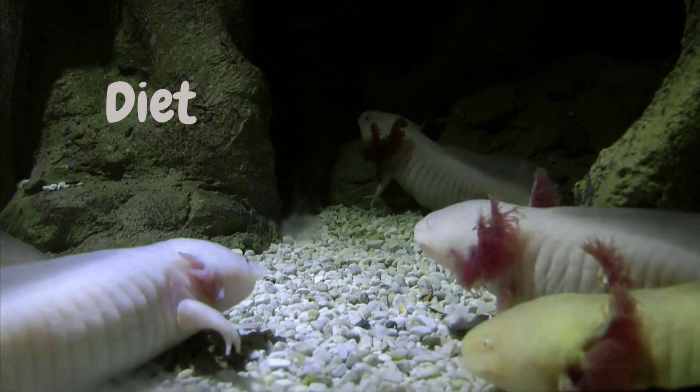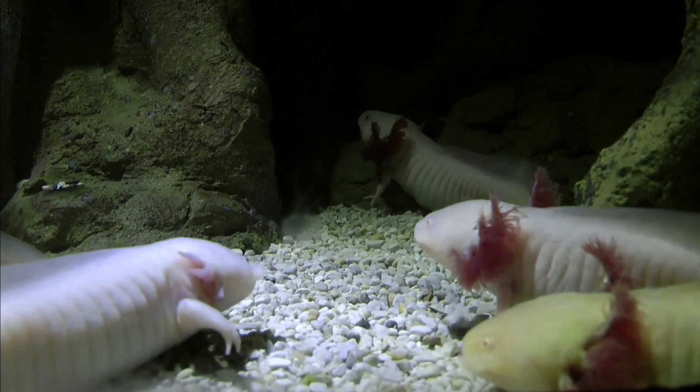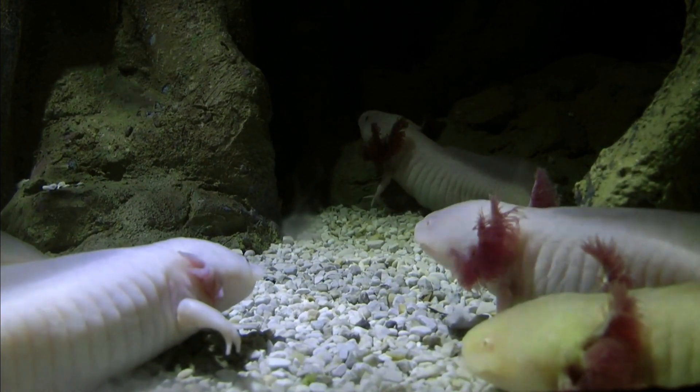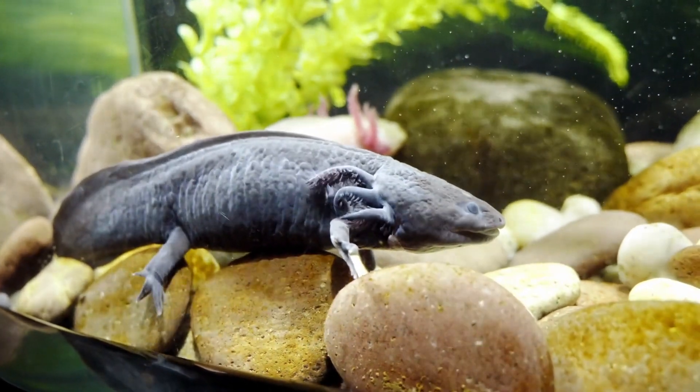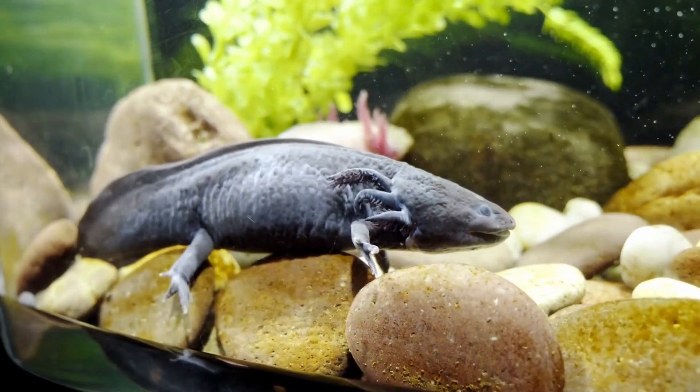Diet. In captivity, axolotls are fed a varied diet that includes live or frozen foods such as bloodworms, brine shrimp, and earthworms. They should be fed two to three times a week, depending on their age and size.